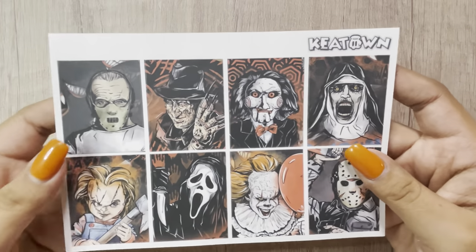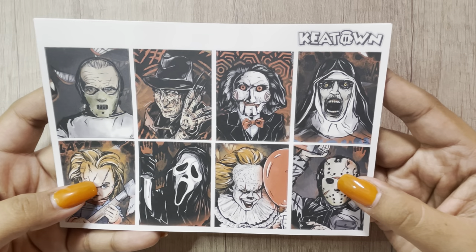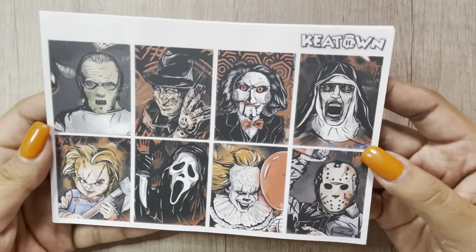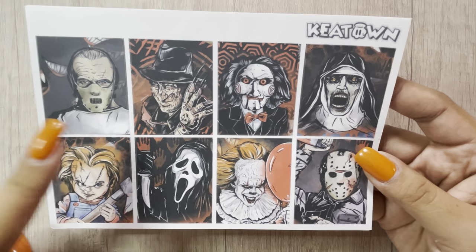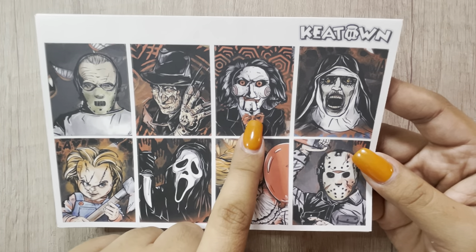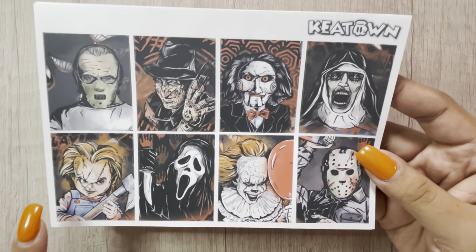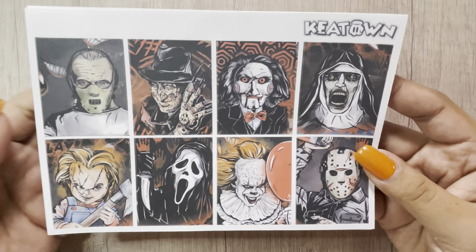This was the kit that I got. Originally I thought I ordered the grayscale, but I guess I accidentally put the colored one — but I am not mad, I'm actually happy. So you got Hannibal, Freddy, the Jigsaw dude — I don't know if he even has a name — the Nun, Child's Play, Scream, It, and Friday the 13th.